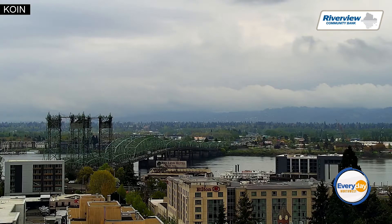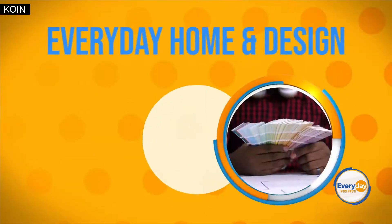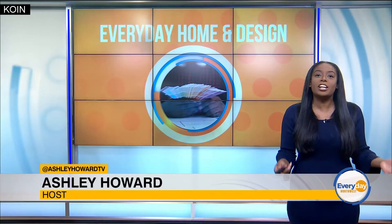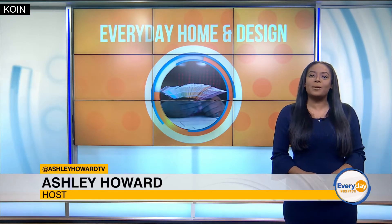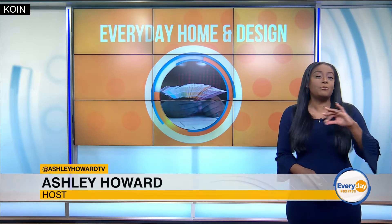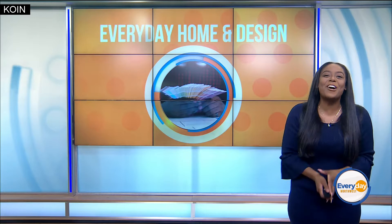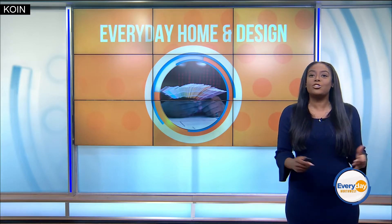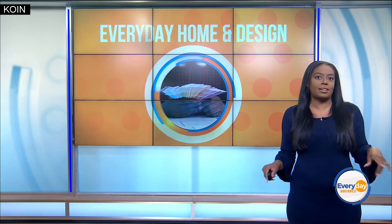Hey everyone, as we start spring cleaning, don't forget to look down. It's the perfect time to clean our rugs professionally. Our sponsors at Atiyah Brothers use a comprehensive five-step process — that's when you know it's real. They are offering a great discount, so we sent Nicole DaCosta to their showroom to learn all about it. Take a look.